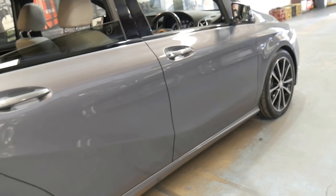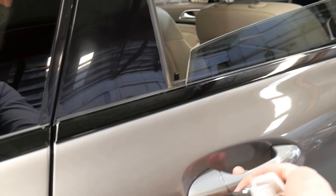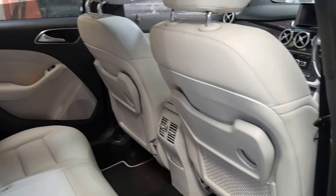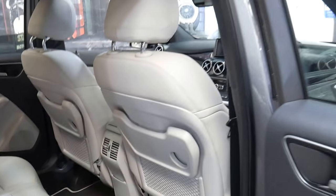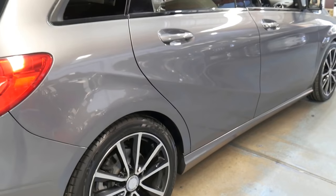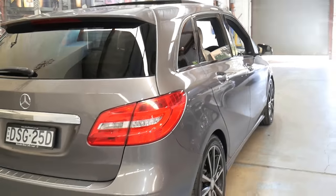Another surprising thing about these B-Classes is the amount of room inside. You've got plenty of room in the back there and they've even got the fold-out tables. The other good thing about B-Classes — one of the most popular reasons why people buy them — is they're so easy to get in and out of because you are elevated in terms of your seating position.